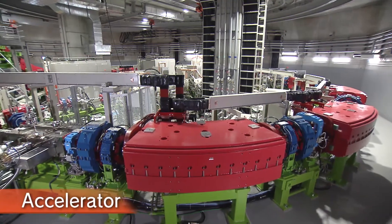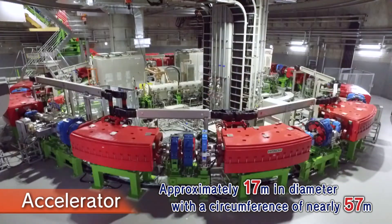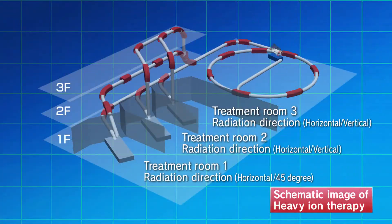This is the accelerator of the heavy ion therapy system. This circular accelerator is approximately 17 meters in diameter, with a circumference of nearly 57 meters. Carbon ions are accelerated to approximately 70% of the speed of light, and delivered as a heavy ion beam to the three treatment rooms.